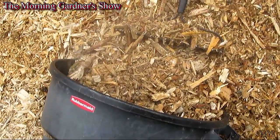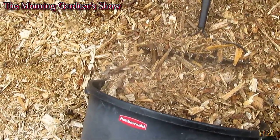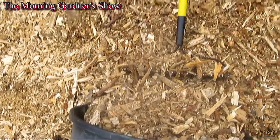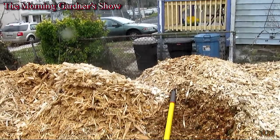Look at all that steam coming from the can — decomposing compost. I'm breaking it in the can, and it's steaming everywhere. Look at that.